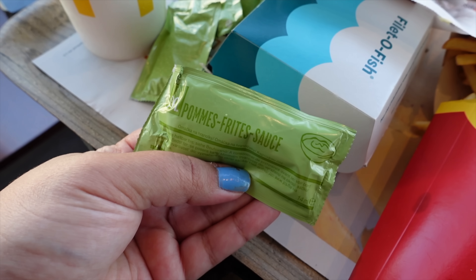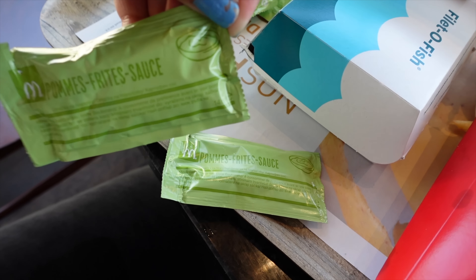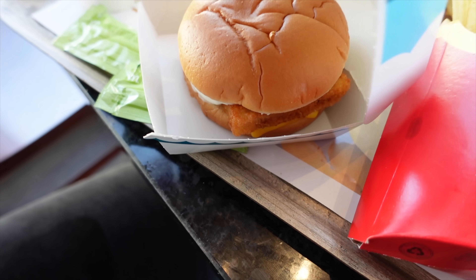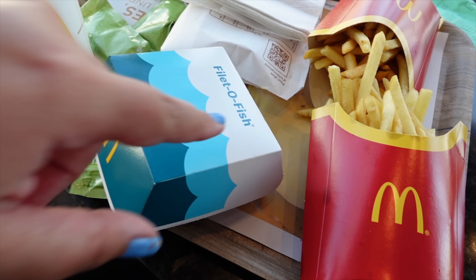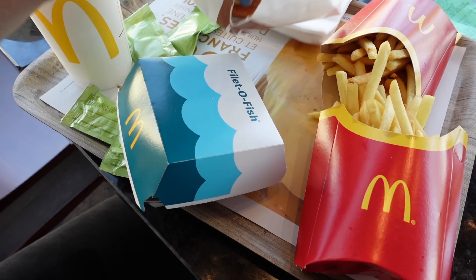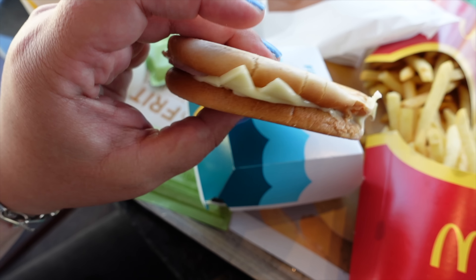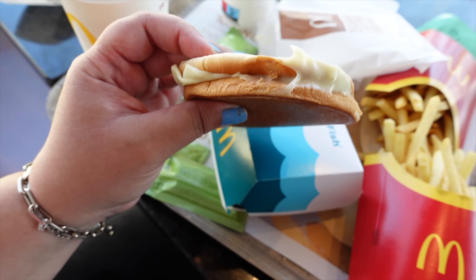I've got an orange juice, some water, and I love the fact that they do a pommes frites sauce here — it's like a white sauce, very similar to mayonnaise, literally made for French fries. They don't do this in the UK at McDonald's, so that's nice. I've got a Filet-O-Fish, which is normally my go-to meal — it's nice and warm. I got two fries because I think I got two menus. And the Croque Monsieur — that's quite a unique thing to France. It's a ham and cheese toastie. It's all right, nothing too exciting, but if you like a ham and cheese toastie you'll enjoy it.